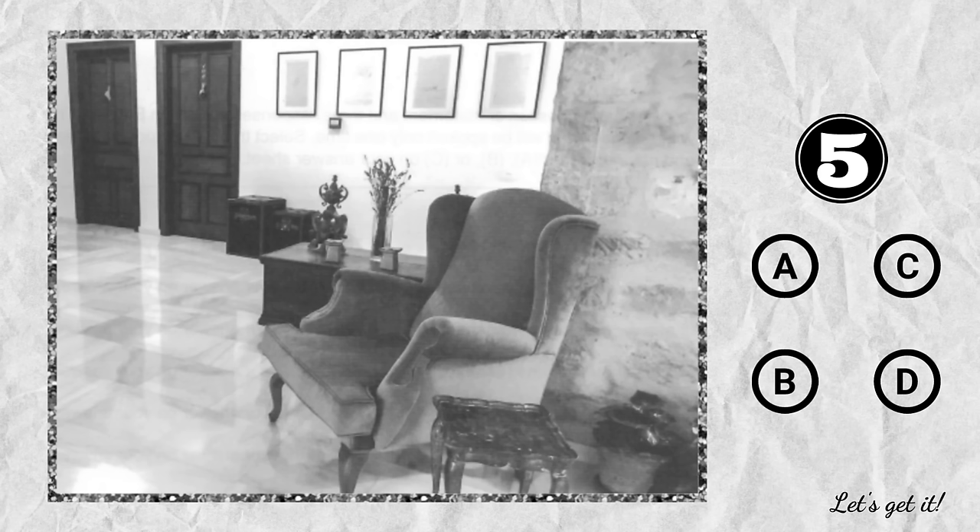Number 5. Look at the picture marked number 5 in your test book. A. An armchair has been placed under a window. B. Some reading materials have fallen on the floor. C. Some flowers are being watered. D. Some picture frames are hanging on a wall.